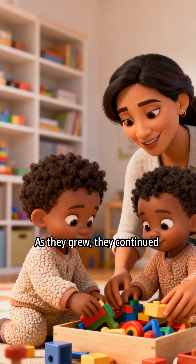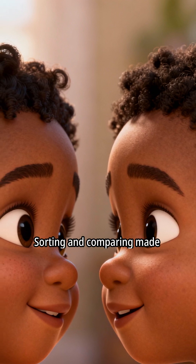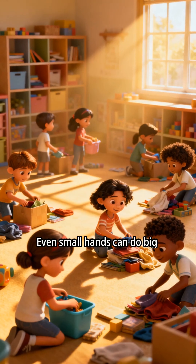As they grew, they continued to help, always remembering the lesson. Sorting and comparing made them smart and kind. The end. Remember, every little bit helps. Even small hands can do big things.